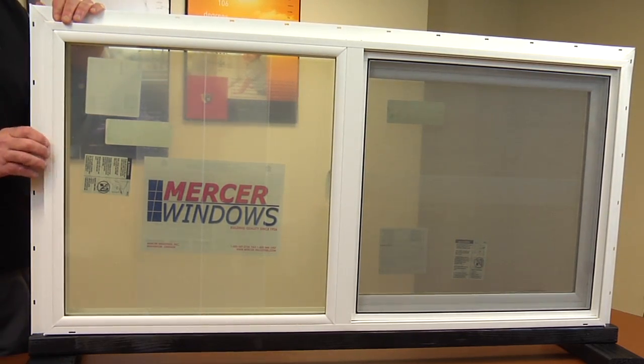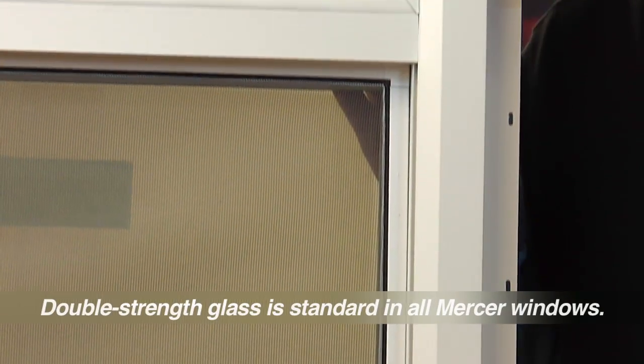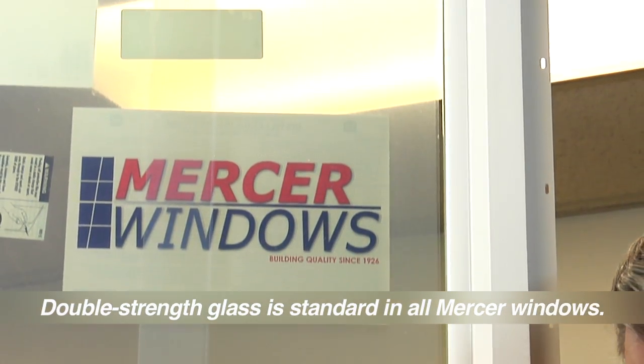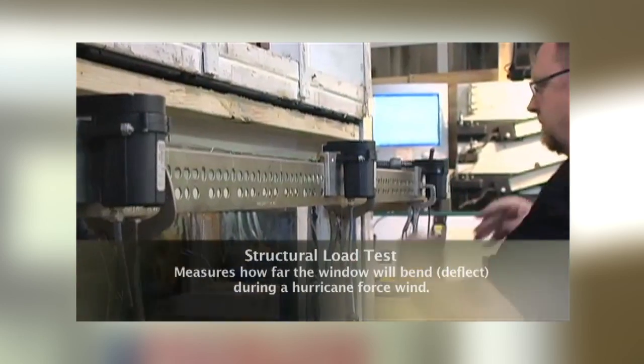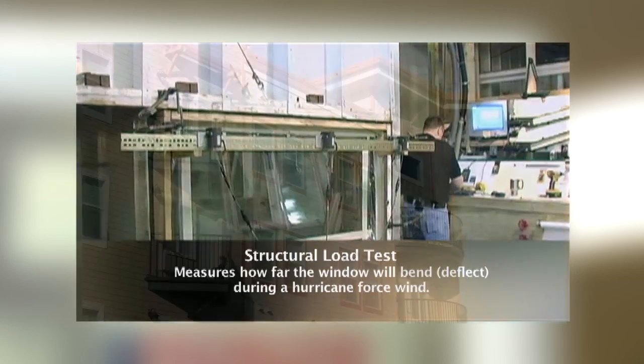The Mercer 800 and 820 frame designs offer you some of the most structurally sound windows in the business. In fact, when combined with our double-strength glass units — most window manufacturers only use single-strength glass — the 800 and 820 reached tested wind resistance ratings of 123 and 134 miles per hour respectively.